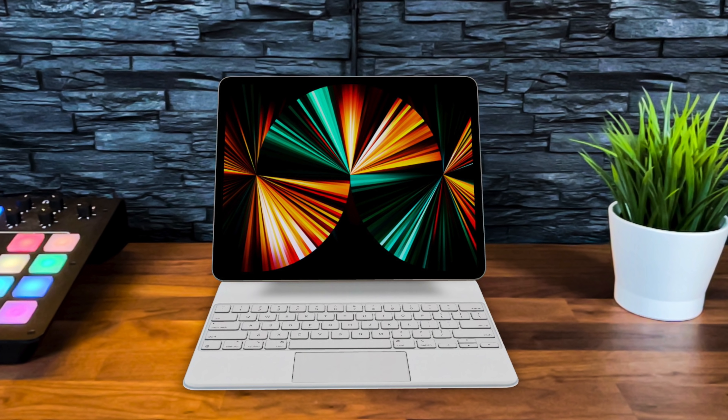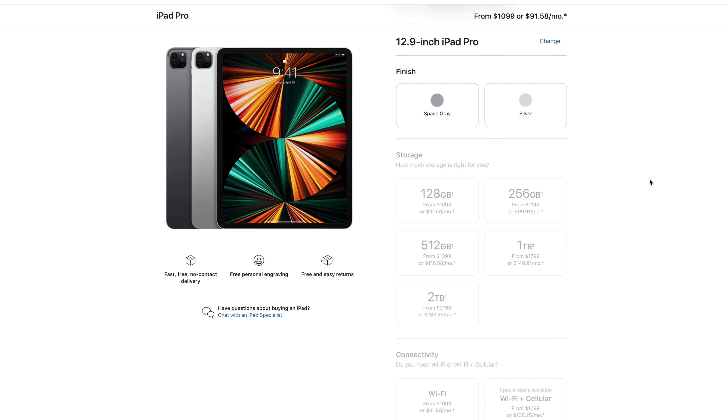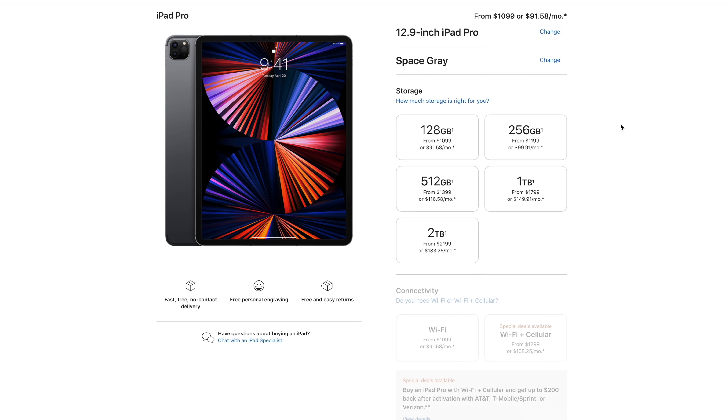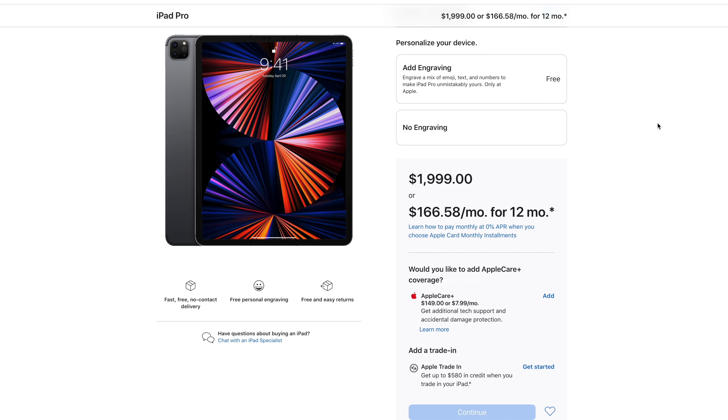I did manage to order it and I ordered the almost maxed-out version. It was a bit of a painful exercise because the base price might be only a hundred dollars more than last year's models, but the price goes up very fast once you start tagging stuff on. I went for the 12.9 inch version, which starts at $1,099 — but that is for the 128 gigabyte version, and that is just not enough for anyone. I got the one terabyte version and the cellular version, which brings this iPad to $2,000.